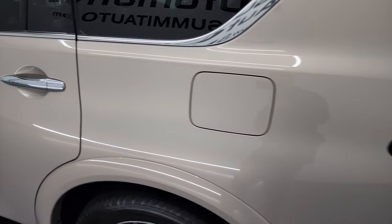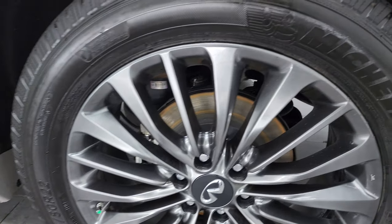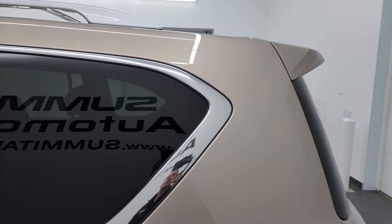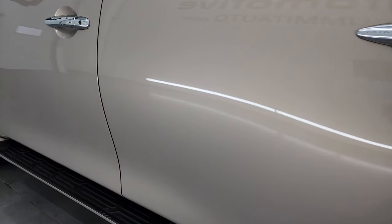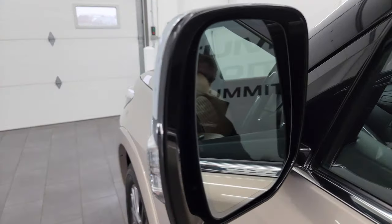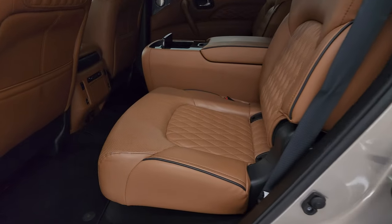Coming around to the driver side — very nice and clean, no major dents or dings back here. For full disclosure, this back wheel is in excellent condition as well. Going up the quarter panel and down the rest of the side, all doors look really, really good. You do get the heated power mirrors with built-in directional signals on there as well.